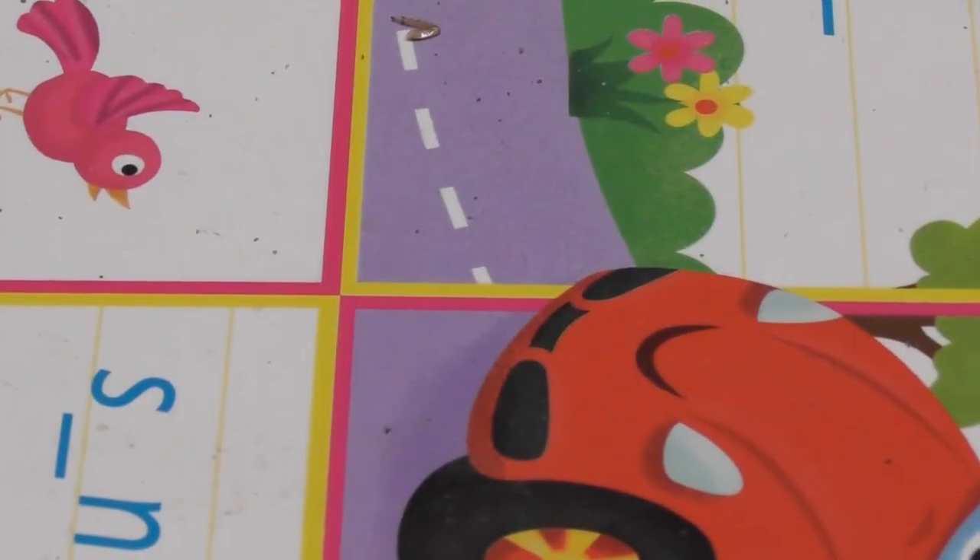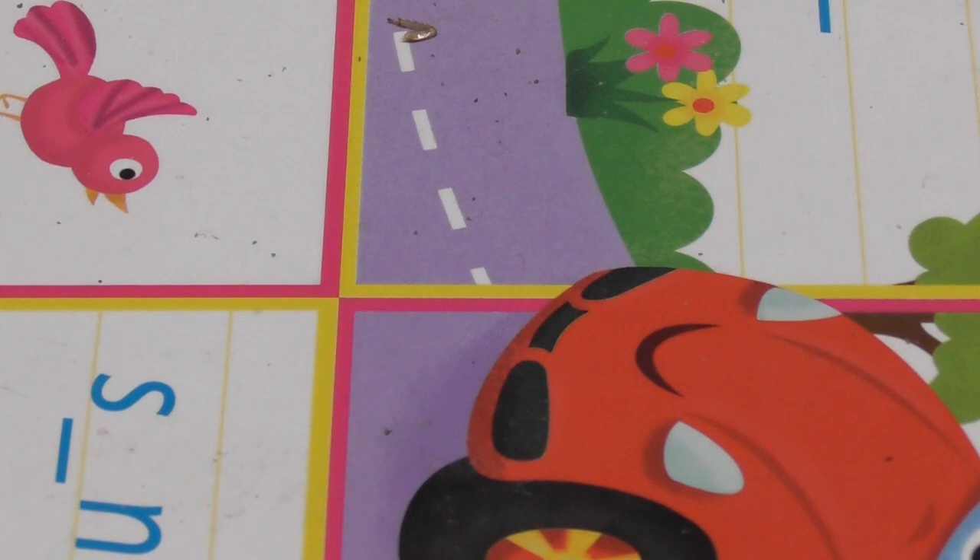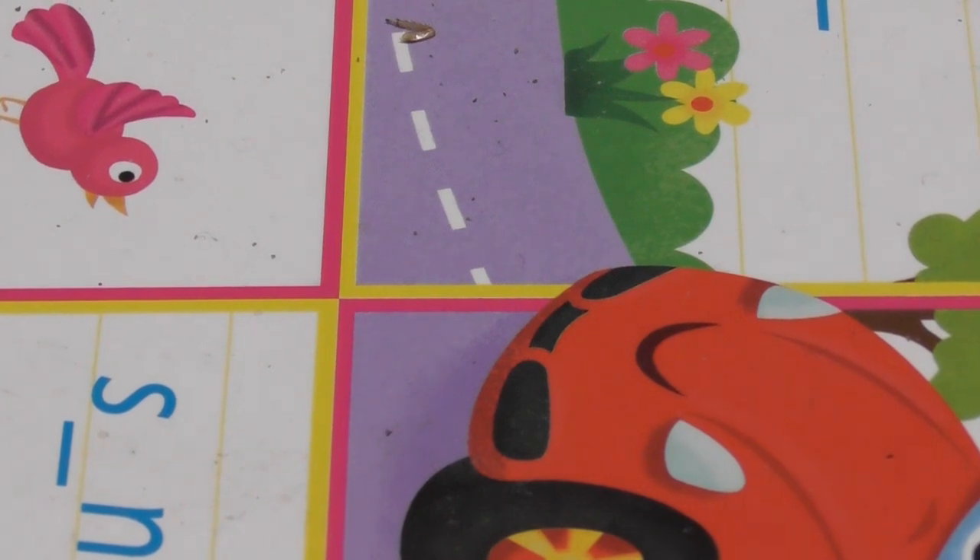Hello again everyone and welcome to the video. We're going to have a little catch up with my Mesa Barbaros colony. They're going to have some direct light on them like last time, so they're going to get very panicky — we're going to have a quick look and see how they get on.